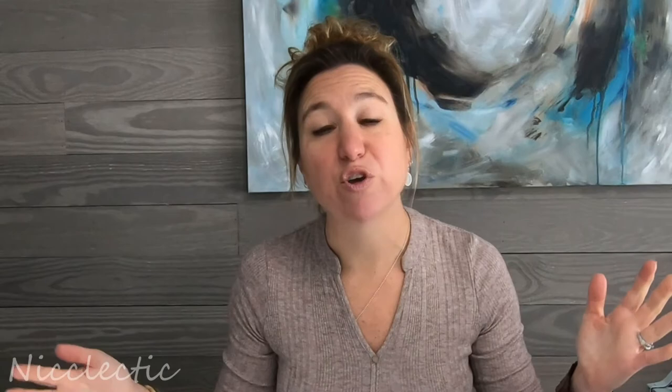Thank you so much for watching. My name is Nicole Roggeman. I'm an artist in coastal North Carolina, and my art business is called Neclectic. Check it out if you feel like.